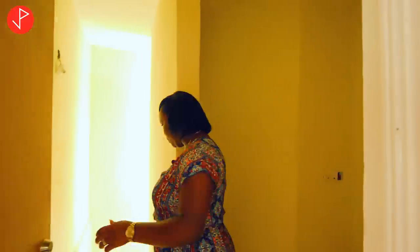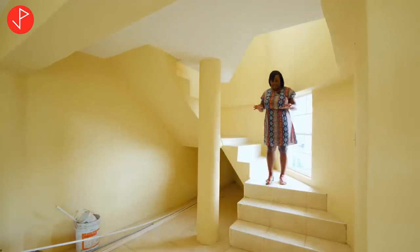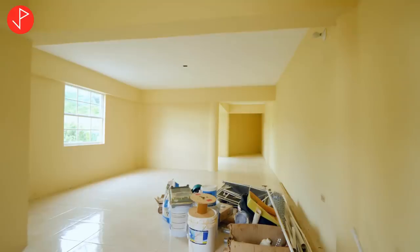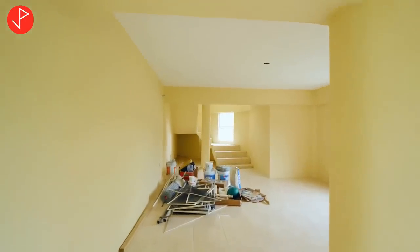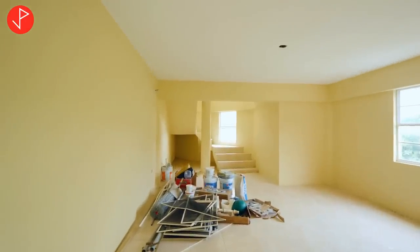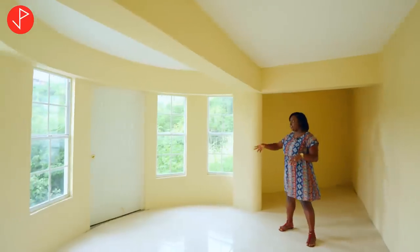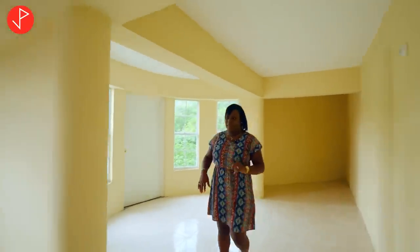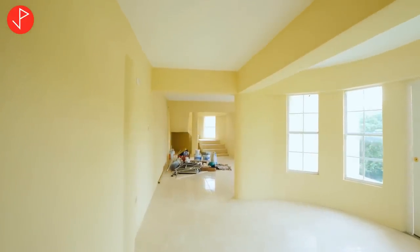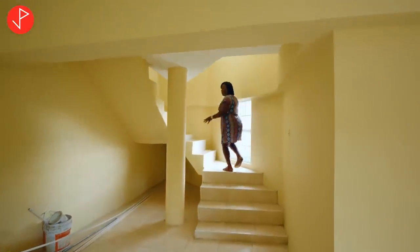Right here is our laundry area and all the piping and electrical work is already in place to facilitate your washer and machines. I love a property that has income-earning possibilities, and this level that is currently being used as the basement can be transformed into an income-earning unit. Look how spacious and well-lit this space is. It has an entry and exit point — the possibilities are endless with this property.